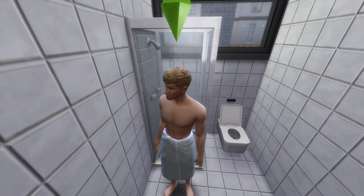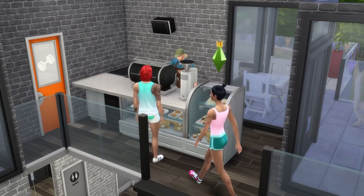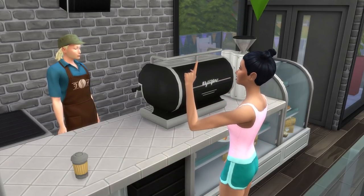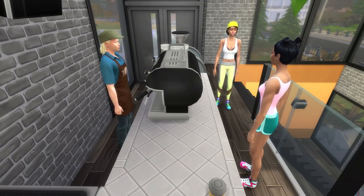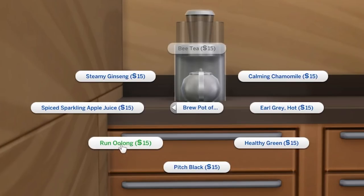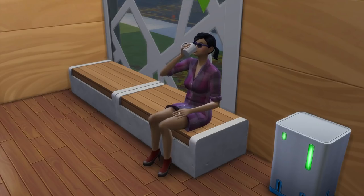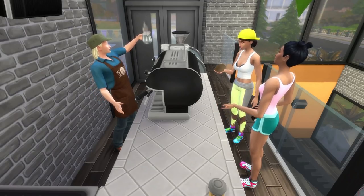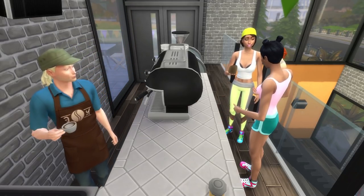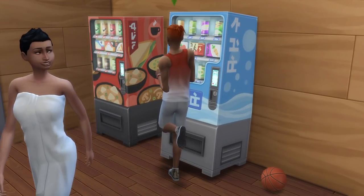This also leads us to the seventh idea, which is to add a small cafe to your gym. Note that this will require the Get Together Expansion Pack. Not only does a cafe help to make your gym more of a social place, but drinking coffee will provide an energised moodlet, which fits in really well when you're about to work out. You could even consider having a tea brewer somewhere on the gym lot, as drinking oolong tea will give a powerful energised moodlet. Overall, a cafe gives your gym more purpose. If you don't have Get Together, you could alternatively make do with a bar, and if you have the Snowy Escape Expansion Pack, you can also pop in vending machines if they fit in.